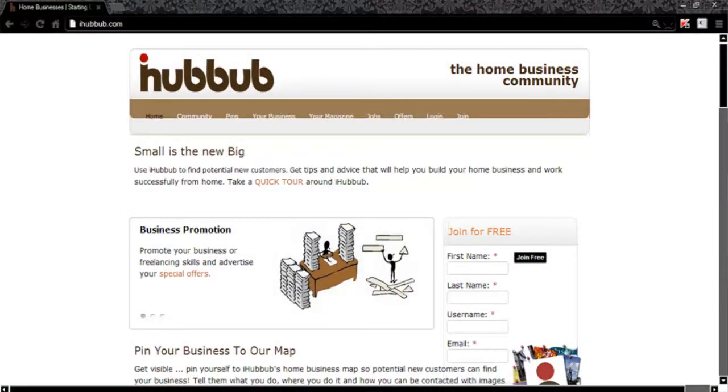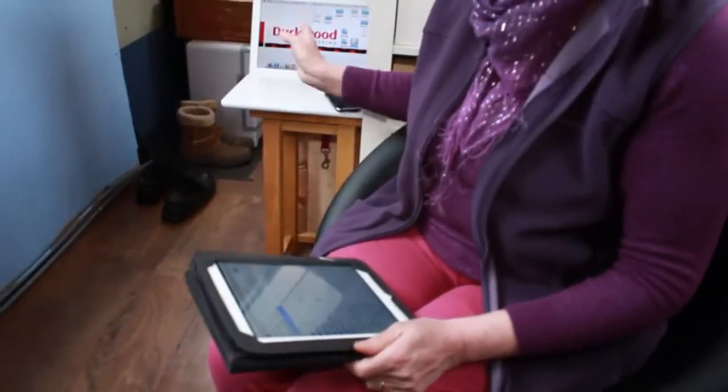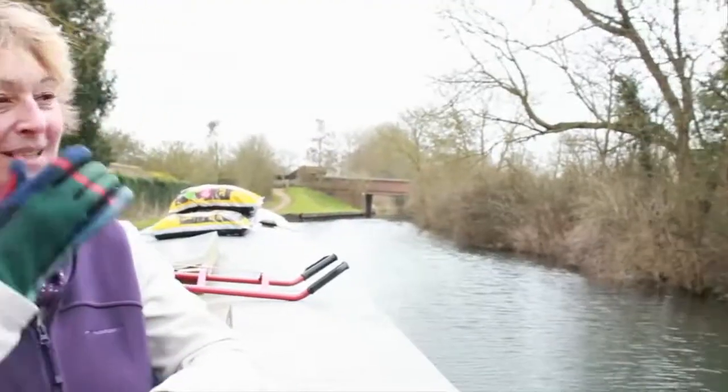Yesterday I took part in a really good workshop, a webinar held by iHubbub, in which Paula was explaining all about PR. And I did that from here — I connected through the iPad onto a personal hotspot and sat in front of my laptop. I did it all from here, which was brilliant. What I'm going to be doing also is going on to the speed networking event which is being held very soon, and I should be doing exactly the same.